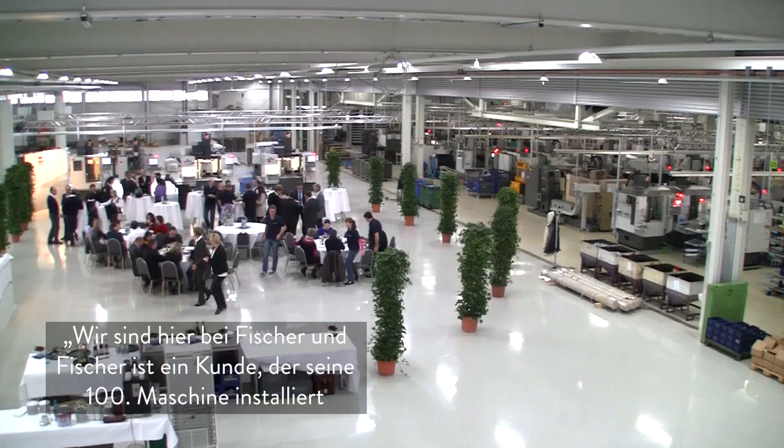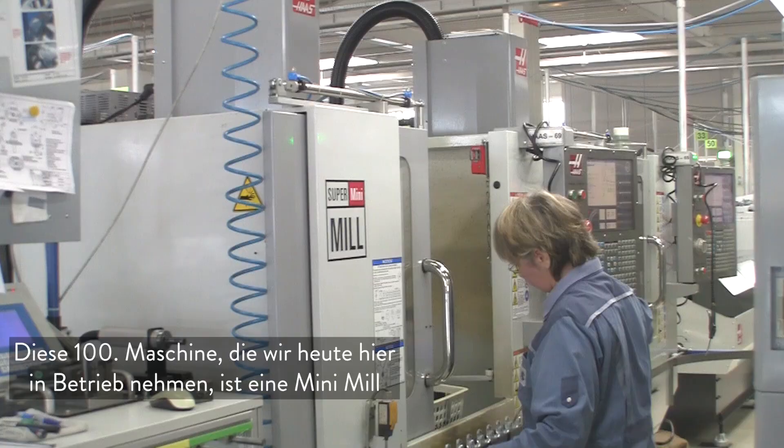We are at Fisher, and Fisher is a customer that is having their 100th machine. The 100th machine that we are installing now is a mini mill. We are very happy with this customer because not everybody reaches 100 machines. This is an honor for us, and it is proof of our good quality, the service that we are giving, and that the HFO concept is working here in this territory.